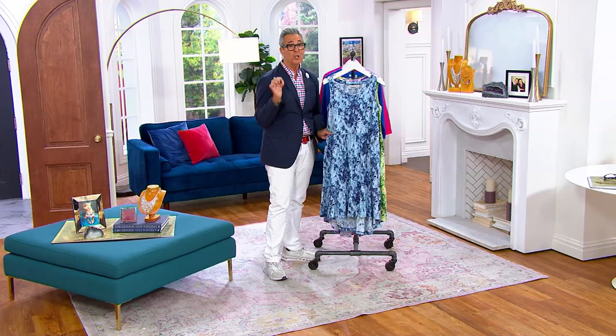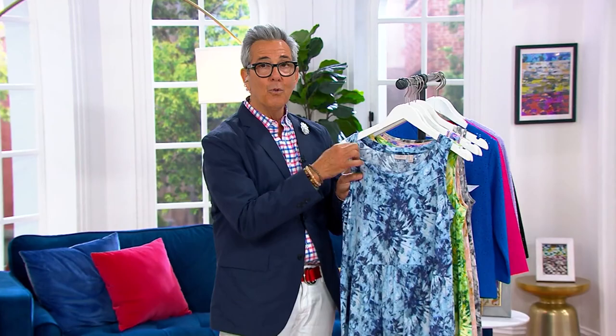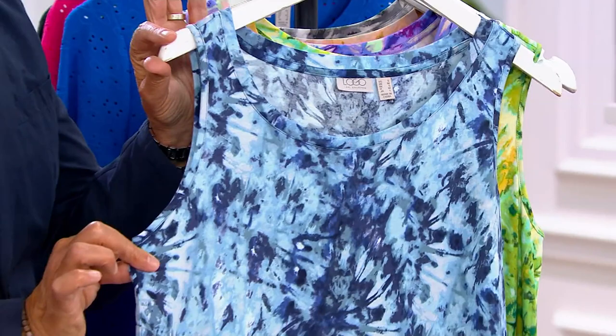It almost has like a spirituality to it — like the one that should come to you does. And the cut of this dress is so flattering. You have this beautiful neckline and then this gorgeous sleeve, which is so sculpting on the body and so fabulous.